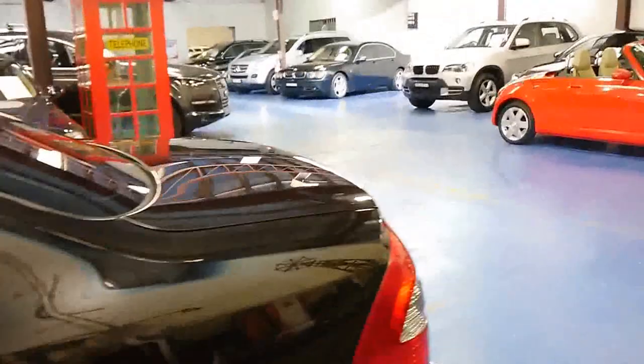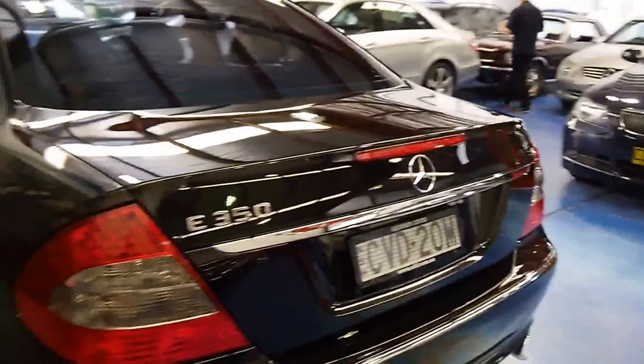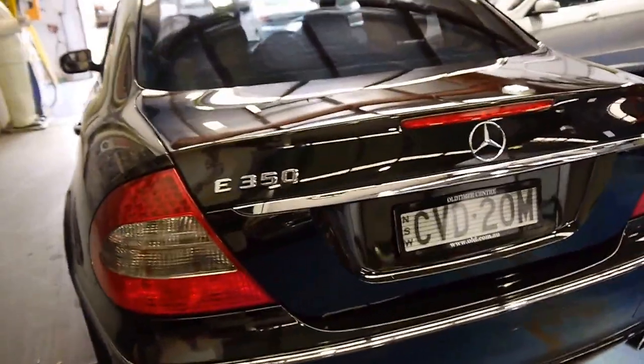In the city, depending on how you drive, you'd probably get between 10 to 11 litres per 100km. Out on the highway, it'd drop down to about seven to eight.